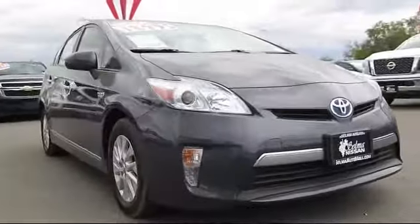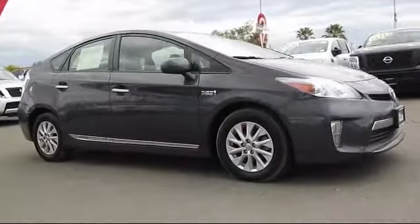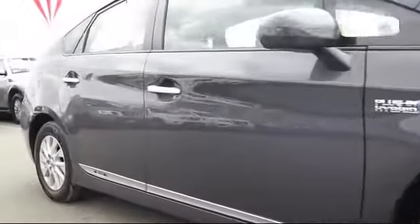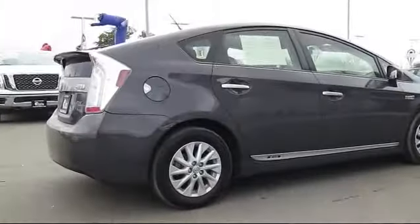Here's a look at another great vehicle from our huge inventory. It comes equipped with a navigation system, steering wheel controls, heated front seats, keyless entry, air conditioning, traction control, side airbags, and has less than 45,000 miles on the odometer.